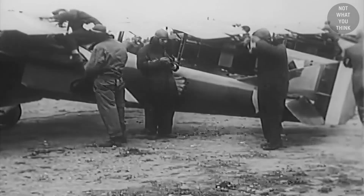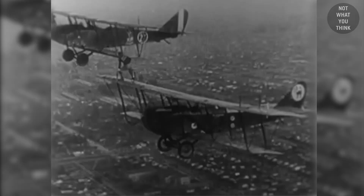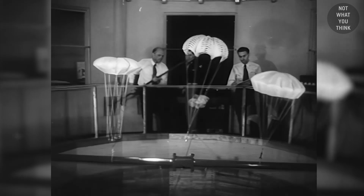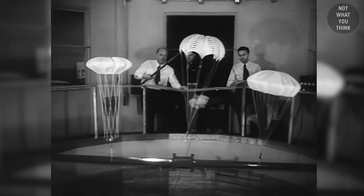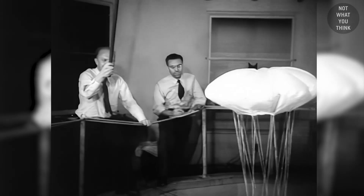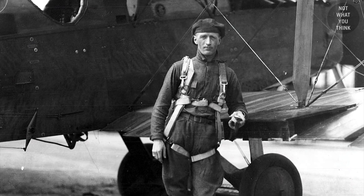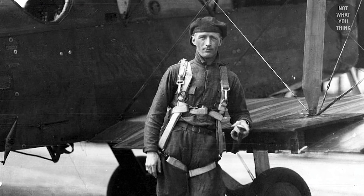Even as late as World War I, most American pilots did not wear parachutes, and the use of parachutes was mostly limited to stuntmen. In contrast, France and Germany were some of the earliest adopters of parachutes for their military pilots. Wearing parachutes for US Army aviators only became compulsory post-World War I in 1921.